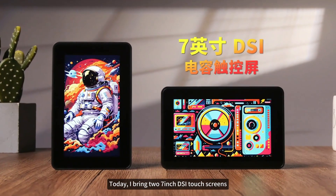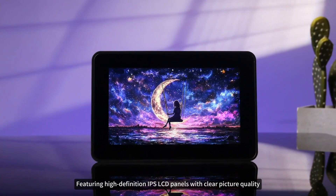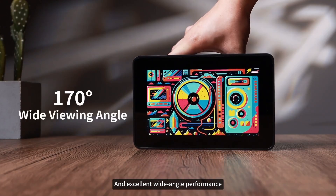Today, I bring two 7-inch DSi touchscreens, featuring high-definition IPS LCD panels with clear picture quality, transparent colors, and excellent wide-angle performance.